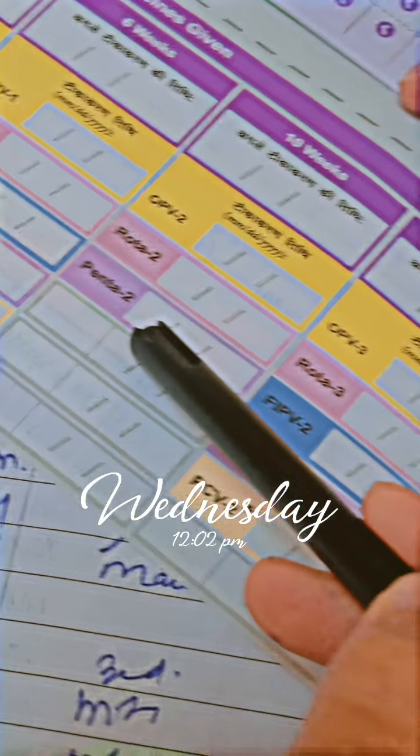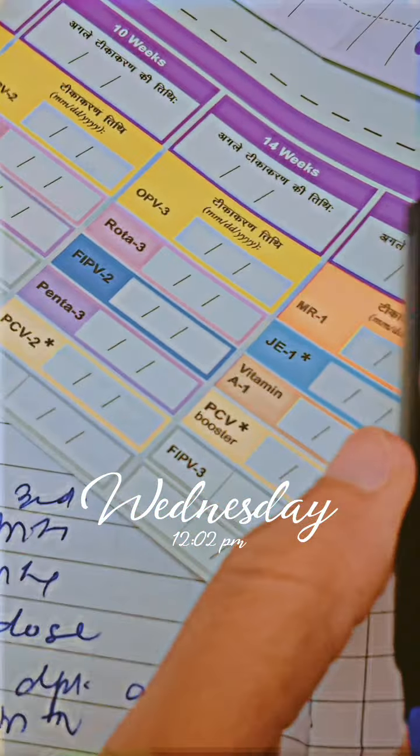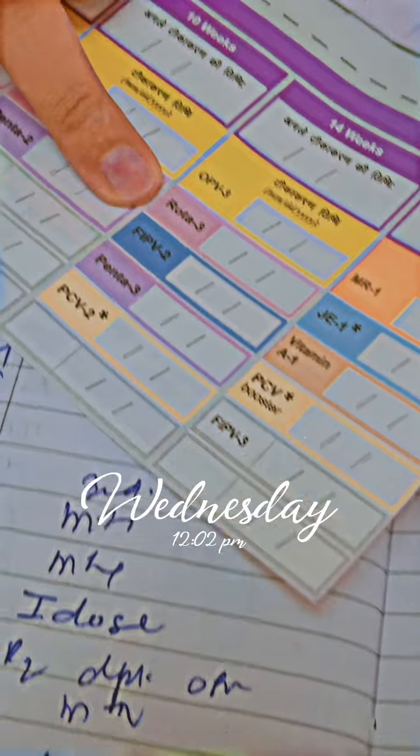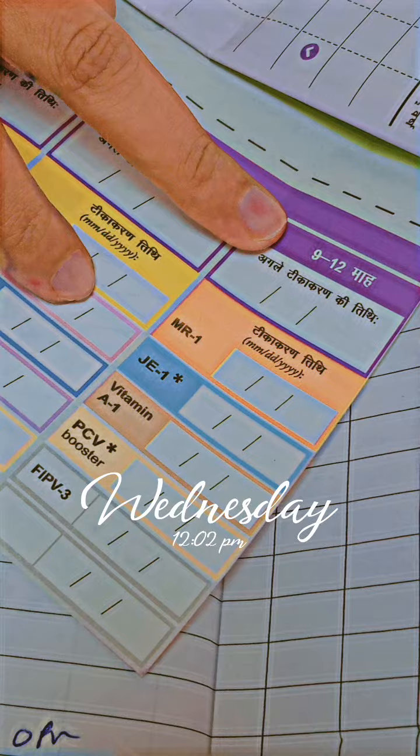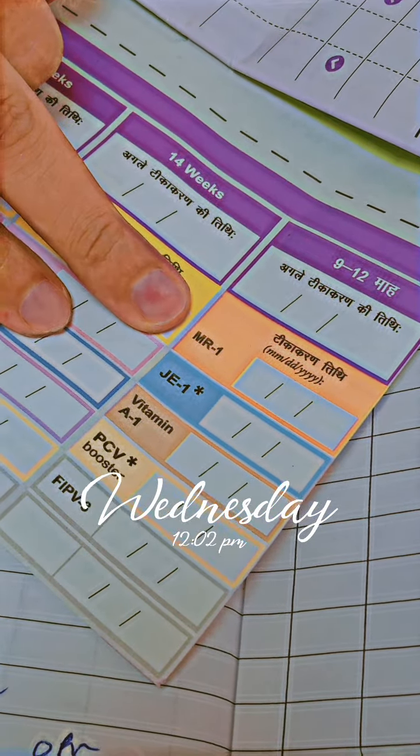At 10 weeks, we give OPV-2, ROTA-2, and Pentavalent-2. At 14 weeks, we give OPV-3, ROTA-3, IPV-2, Pentavalent-3, and PCV-2.